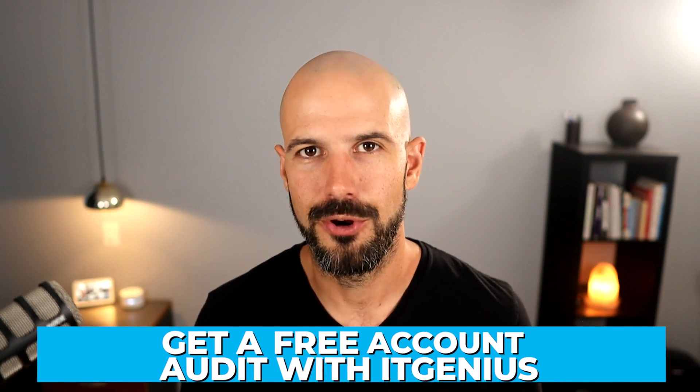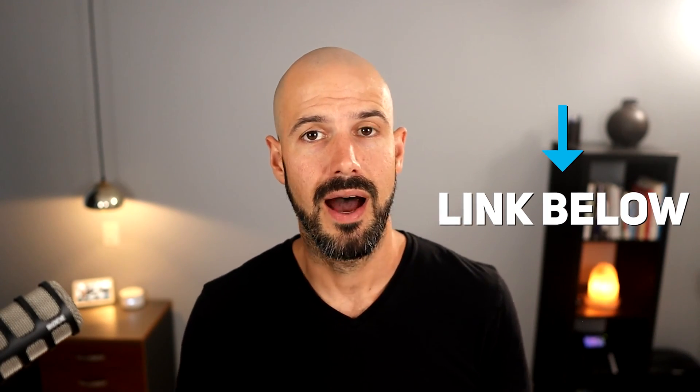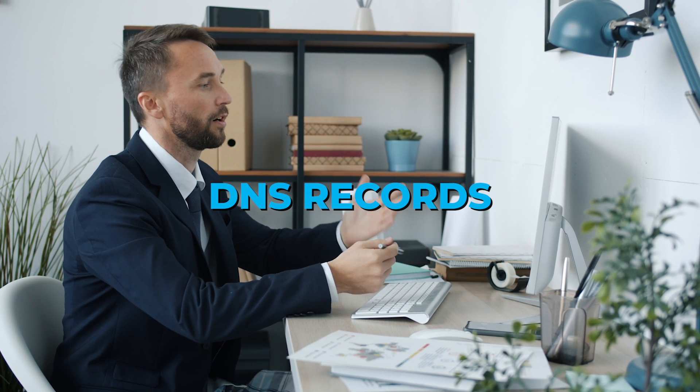Number three — and this one's a little bit self-serving — come along for a free account audit with IT Genius. If you're a Google Workspace user interested in getting more out of the platform, we've got a free offer available for some business owners. If you're eligible, click on the link below to fill out the form. We'll check out your Google account, let you know if you've set up anything incorrectly, check those DNS records, and make sure everything has been configured as it should be.